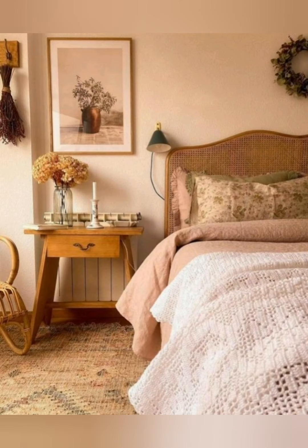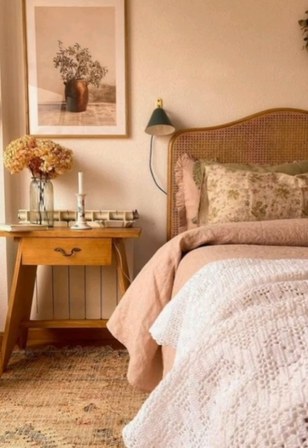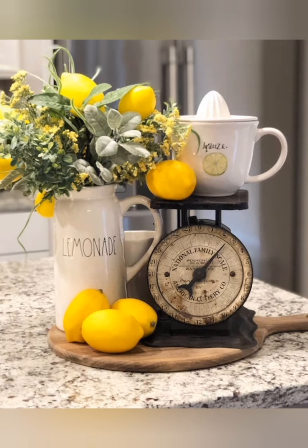Vintage style farmhouse decoration embraces a cozy and nostalgic aesthetic inspired by the charm of old farmhouses. Key elements include distressed finishes.